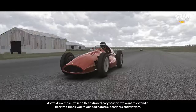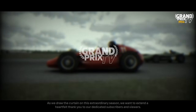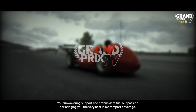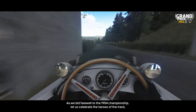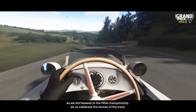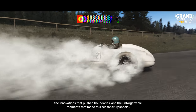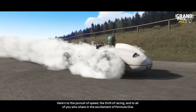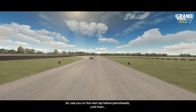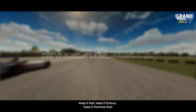As we draw the curtain on this extraordinary season, we want to extend a heartfelt thank you to our dedicated subscribers and viewers. Your unwavering support and enthusiasm fuel our passion for bringing you the very best in motorsport coverage. As we bid farewell to the 1954 championship, let us celebrate the heroes of the track, the innovations that pushed boundaries and the unforgettable moments that made this season truly special. Here's to the pursuit of speed, the thrill of racing and to all of you who share in the excitement of Formula One. See you on the next lap, fellow petrolheads — until then, keep it fast, keep it furious, keep it Formula One.